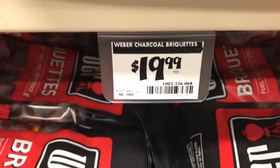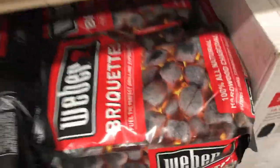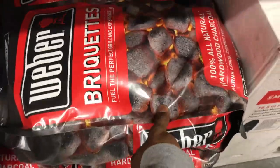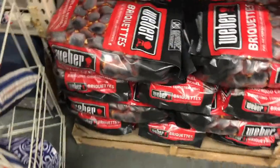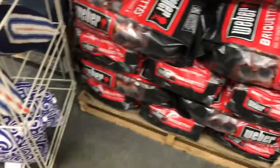Look at this - $19.97 for one bag. Hell no. Let's go ahead and ring this up. I'm going to show y'all the price I get it for.